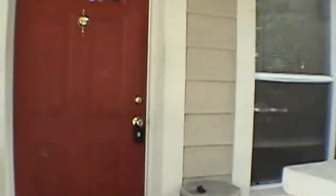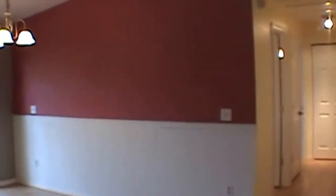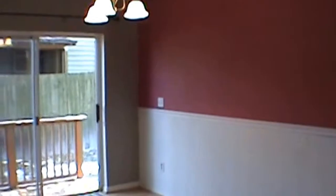The house features ceiling fans and blinds throughout. Over to the right is your living room area. That's laminate flooring throughout and also vinyl in all the wet areas. To the left is your dining room area and to the left of that is the kitchen.